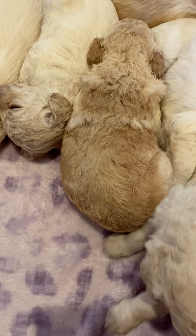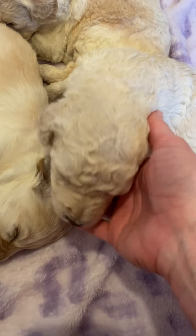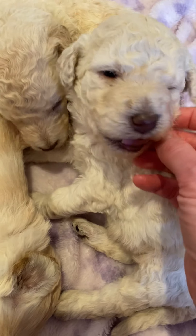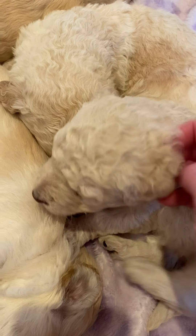Before then, everybody will have a collar on. I'll just go through and show you all everyone. There are a lot of curly puppies in this litter.